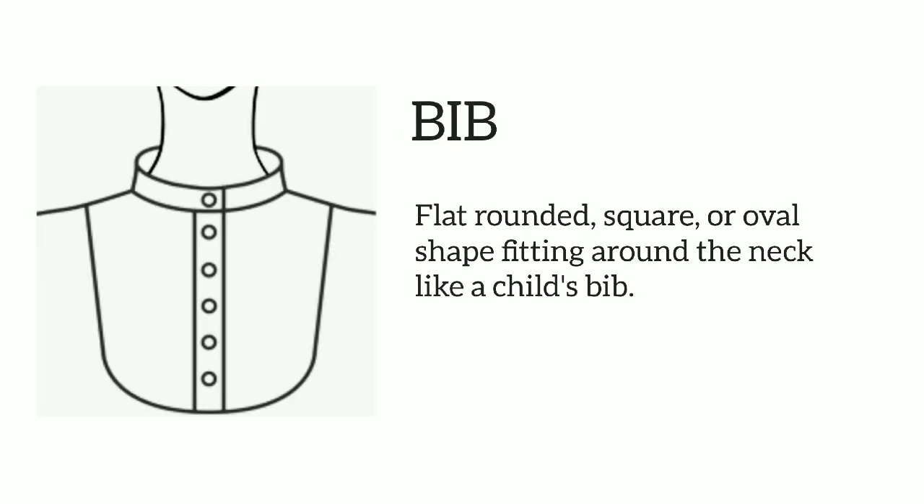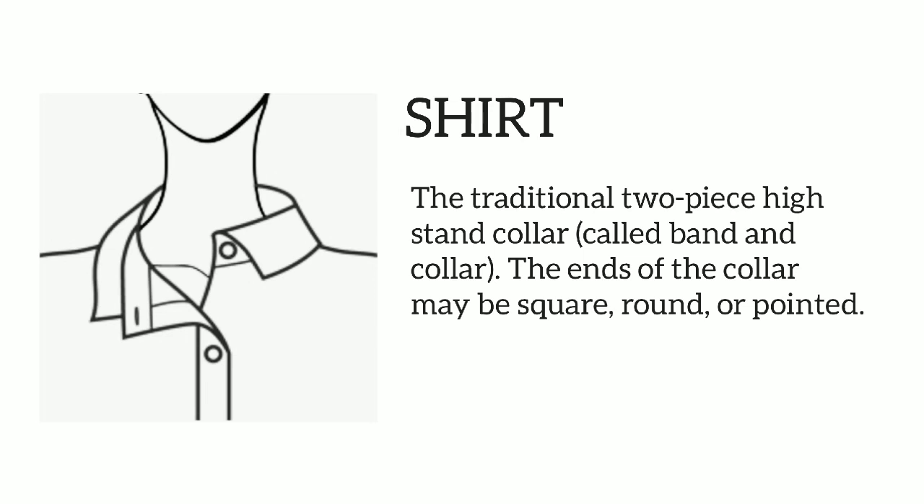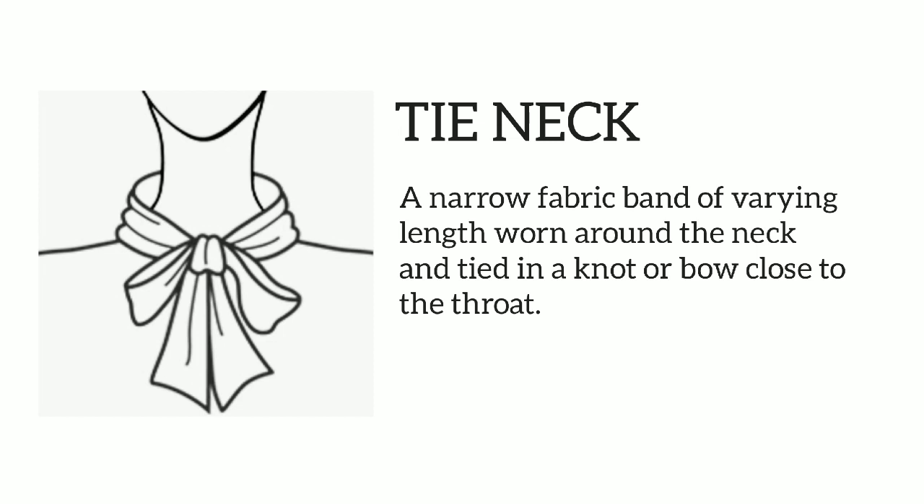Bib: big flat rounded, square, or oval shape fitting around the neck like a child's bib. Shirt: the traditional two-piece high stand collar called band and collar; the ends of the collar may be square, round, or pointed.